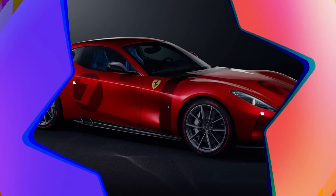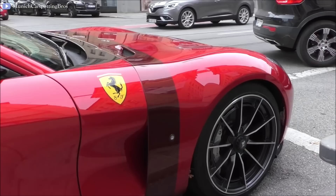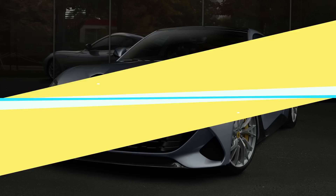2020 Ferrari Omologata. The Ferrari Omologata is based on the 812 Superfast. Only the windshield and headlights are kept original; all other details are newly designed according to the car owner's wishes. This V12 supercar took two years from sketch to completion.